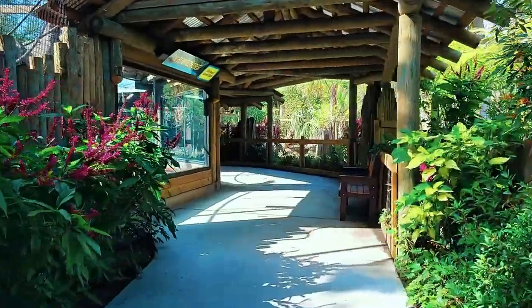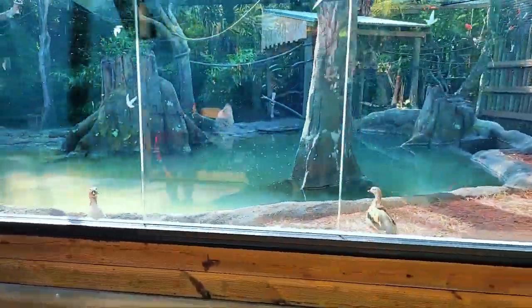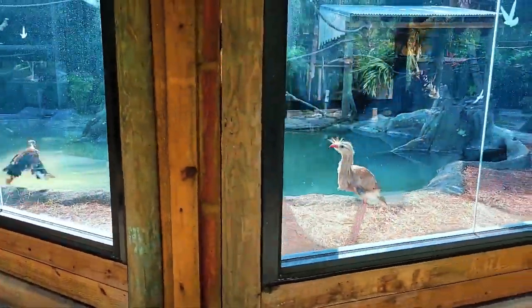Countless insects can be found here: bullet ants, butterflies, stick insects, and beetles, to name just a few. Often these insects are preyed upon by monitors, geckos, and birds.